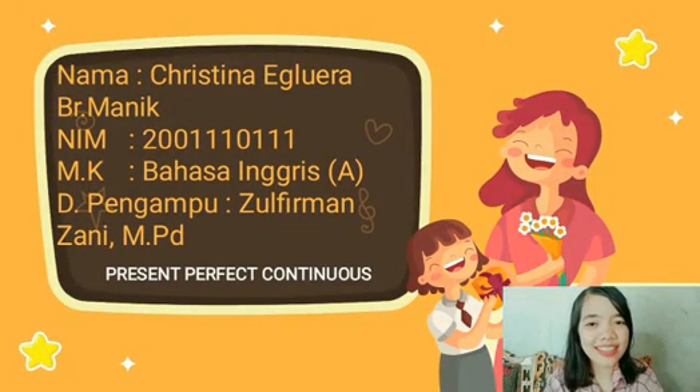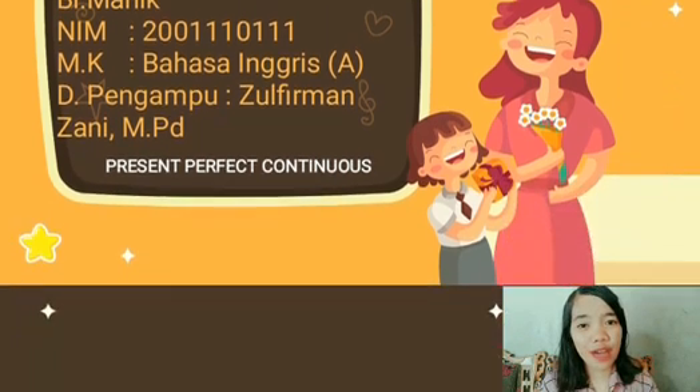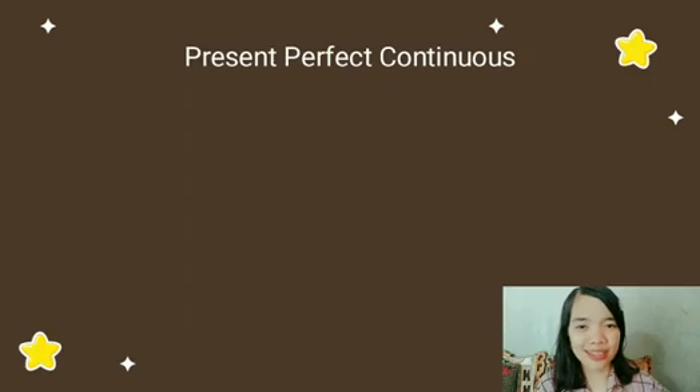Hello, good afternoon, sir. My name is Christina Egloyaramanik with NIM 200111 0111 from the Department of Public Administration. In this video, I will explain about Present Perfect Continuous.